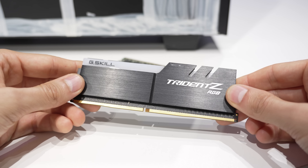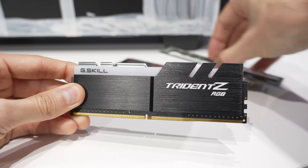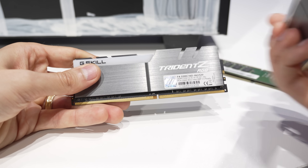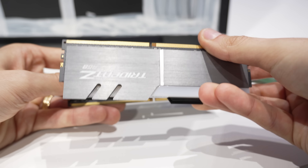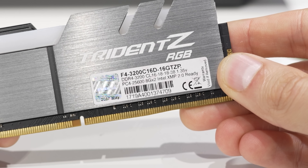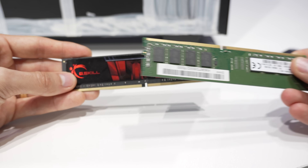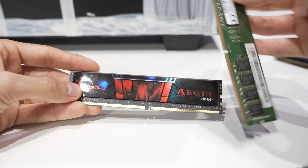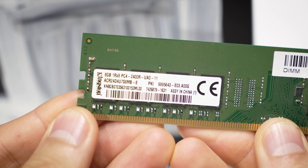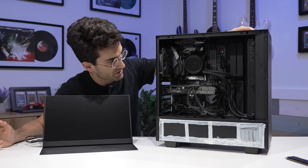I couldn't tell earlier, but we're actually running three different kits of DDR4 in the system. The Trident Z RGBs — I'm going to quickly confirm both are from the same kit, since that can throw issues as well. One of these doesn't even have a sticker on it. This one is a DDR4-3200 CL16-18-18-38 stick. We also have two additional DIMMs from two different kits, and it's just generally not a good idea to do this. It's not impossible, but it can cause several problems.